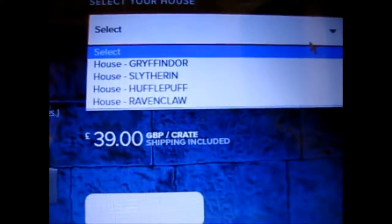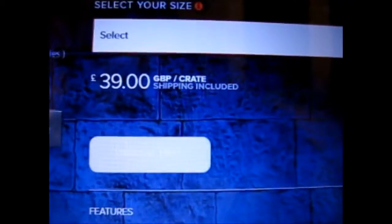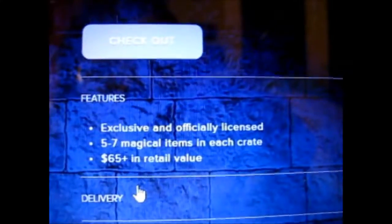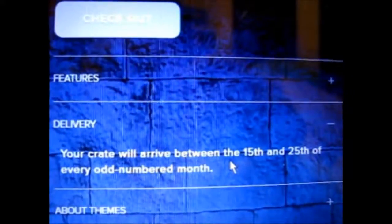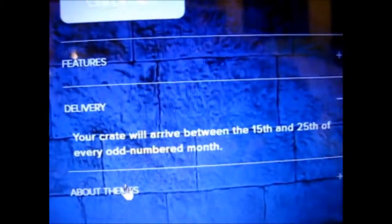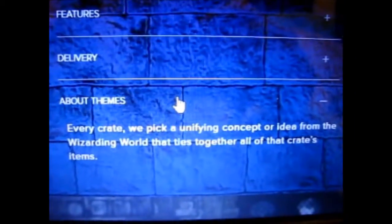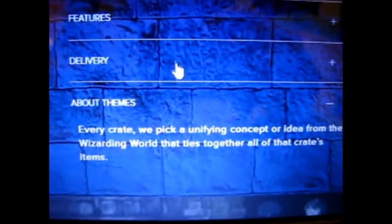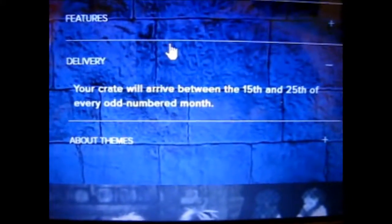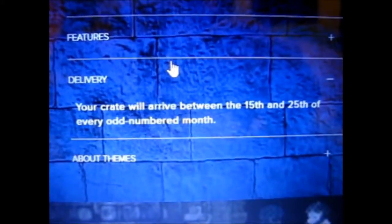Obviously you pick your house, then you select what shirt size you are. It's supposed to arrive between the 15th and 25th of every odd-numbered month. Each crate picks a unifying concept or idea from the wizarding world that ties together all of the crate's items. As I said, it was really late this time — lucky it came today because of all the snow warnings and whatnot from Storm Emma coming up from France.